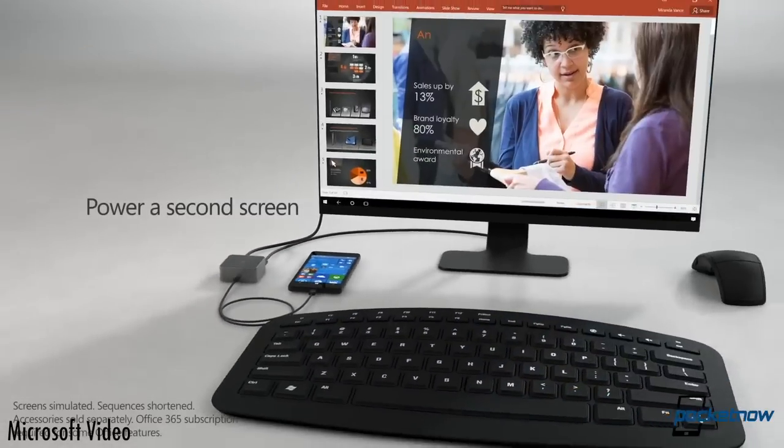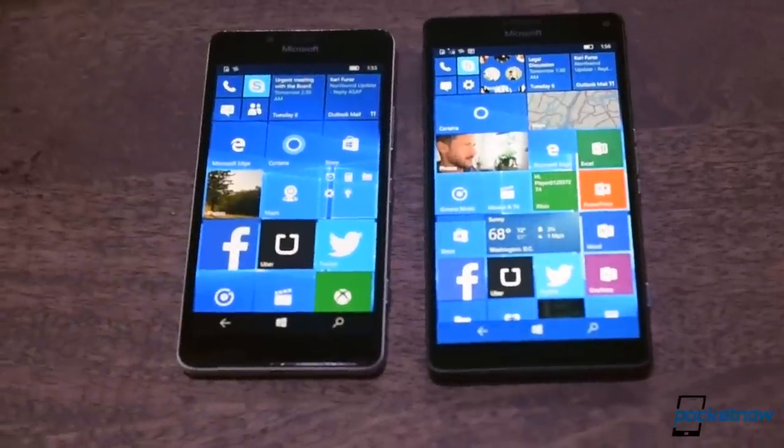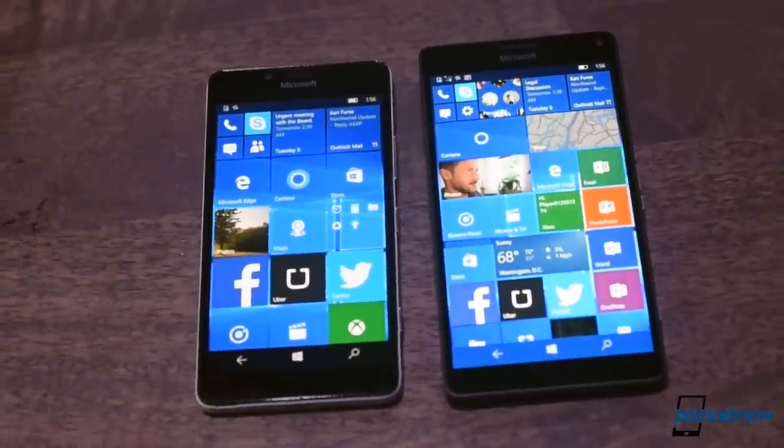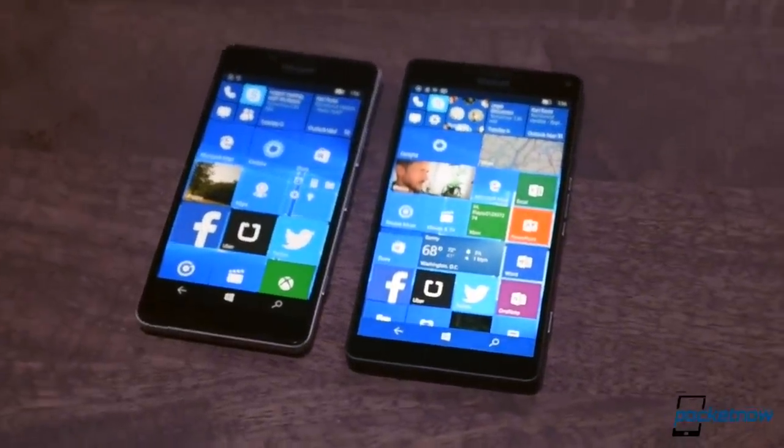Windows Continuum was one of the coolest demos we saw here today. And while we don't know how well it'll translate to real-world usefulness, the fact that both of these phones can be used as full-fledged PCs is really cool.